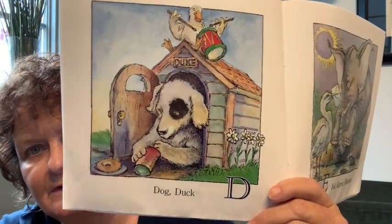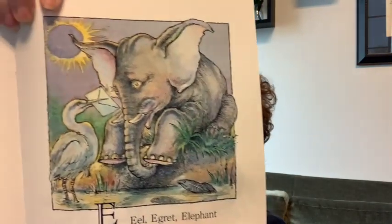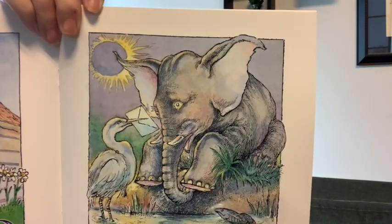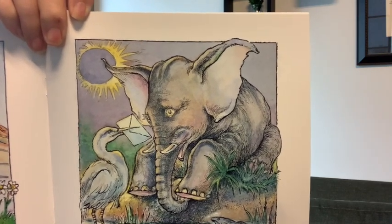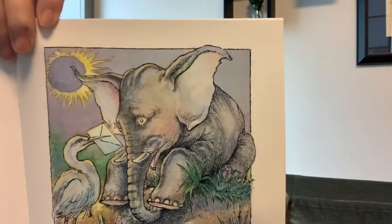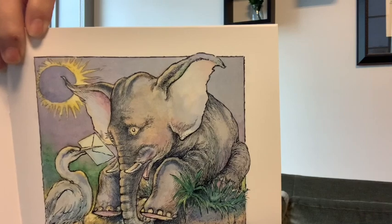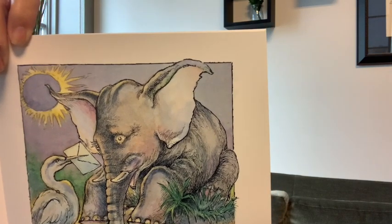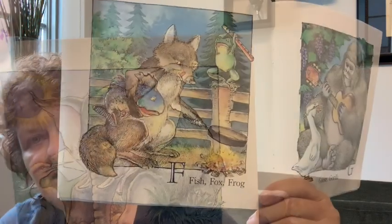He's got a straw — he's drinking. Drink. E is for eel, egret, and elephant. What else is on that page? This one's kind of hard. It's something that happens with the sun — it's called an eclipse. And the egret has an envelope in its mouth. Envelope, eclipse, elephant, egret, and eel all start with an E.